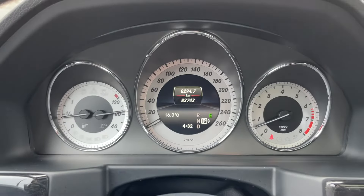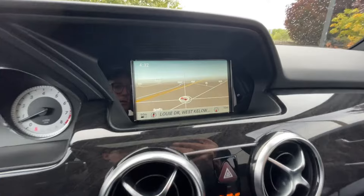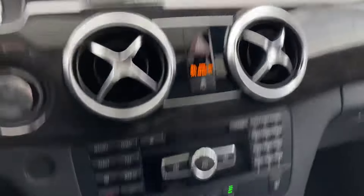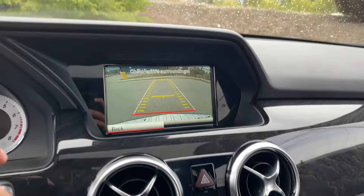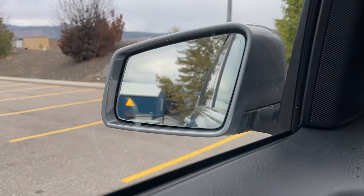As we can see, 82,000 kilometers traveled. It does have built-in navigation as well as a backup camera, and parking sensors all around. For driver assistance, we also have blind spot monitors in each of the mirrors.